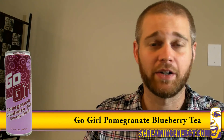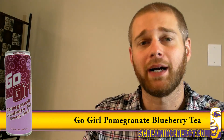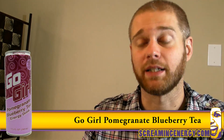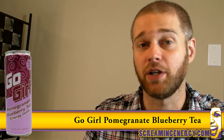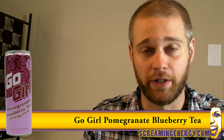Snapple, Arizona, and other companies have made scores of fruit tea abominations, where I can distinctly taste the fruit and the tea, and wish I wasn't tasting them both at the same time. I mean, I love cottage cheese, and I love squash casserole, independently of one another.